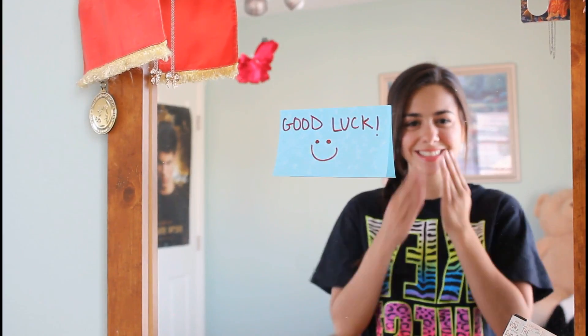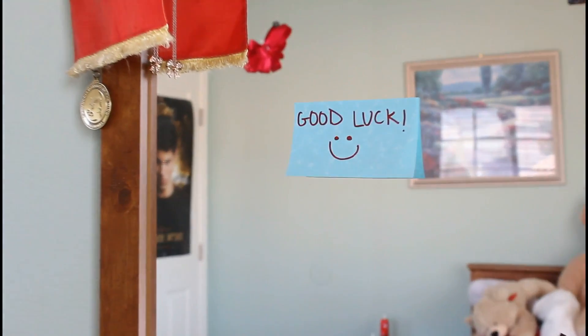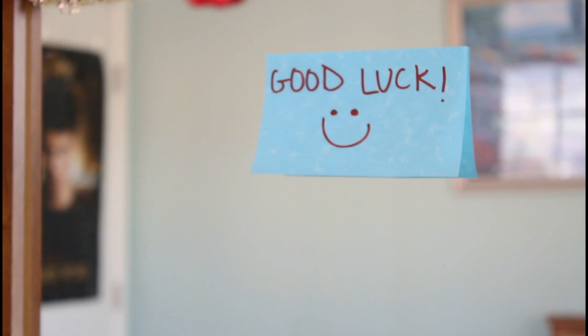And that is actually it for this video — hair, makeup, and outfit. I hope you guys found it very helpful. I want to wish you guys good luck on your finals, you're going to do great. Thanks for watching, bye!